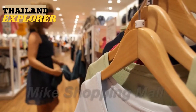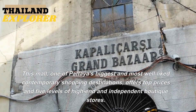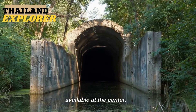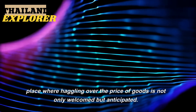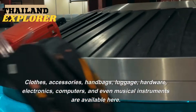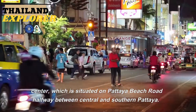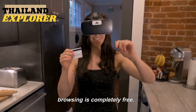7. Mike Shopping Mall. One of Pattaya's biggest and most well-liked contemporary shopping destinations, this mall offers top prices and five levels of high-end and independent boutique stores. Everything from authentic designer names to knockoffs is available. Haggling over the price of goods is not only welcomed but anticipated. Clothes, accessories, handbags, luggage, hardware, electronics, computers, and even musical instruments are available here. Located on Pattaya Beach Road halfway between central and southern Pattaya, it takes approximately 10 minutes to walk there, and browsing is completely free.